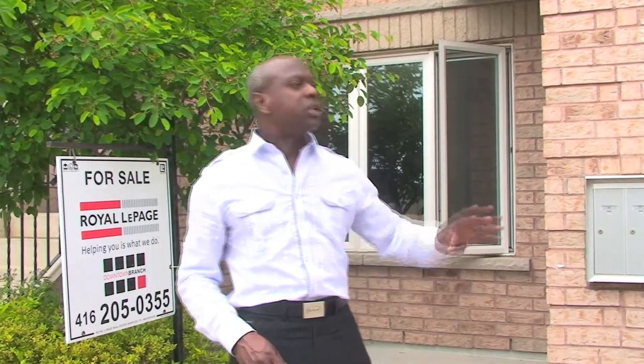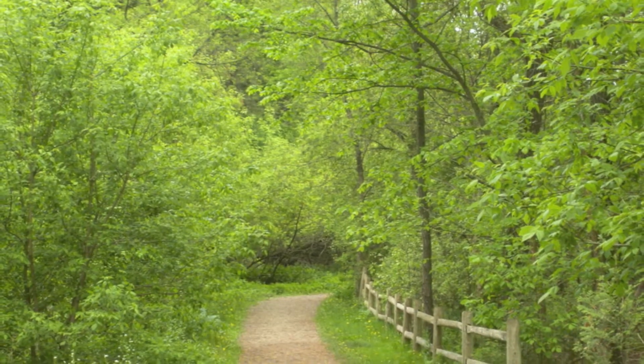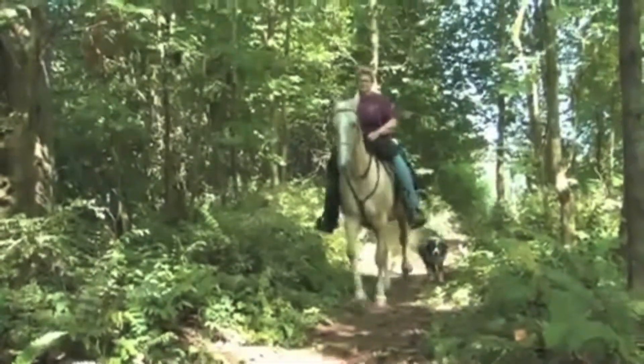One of the great features about this location is just down the road is Sunnybrook Park with all the amazing trails — if you're a biker, walking, or even horseback riding, the stables are just back there. And of course you jump right onto the Don Valley from along Eglinton here, so where else would you want to be?